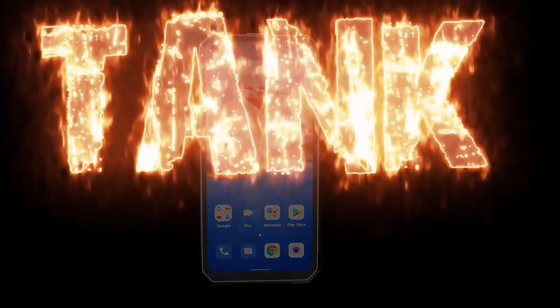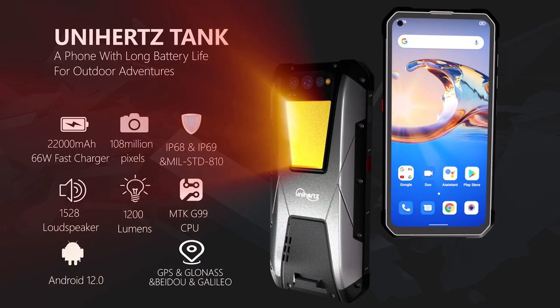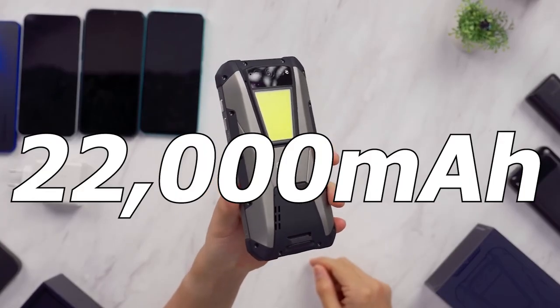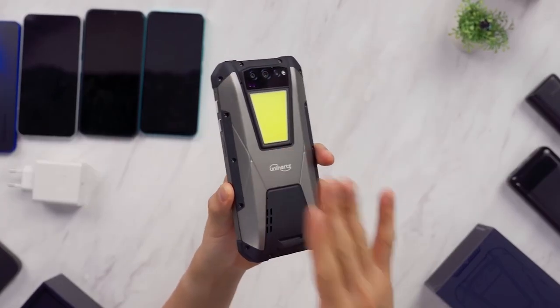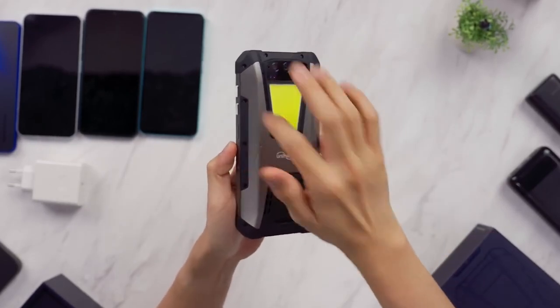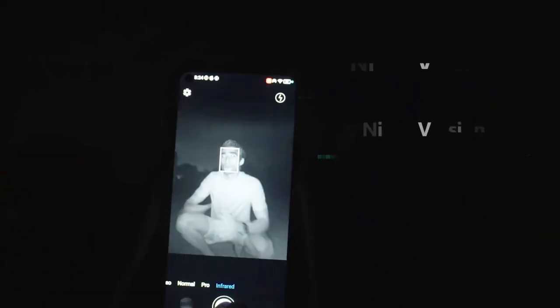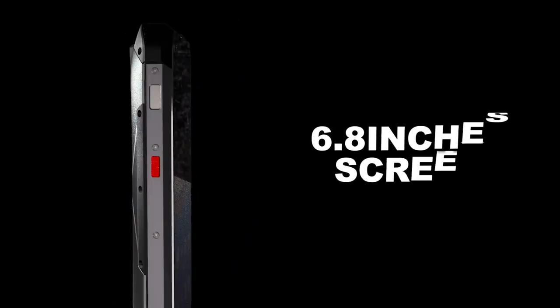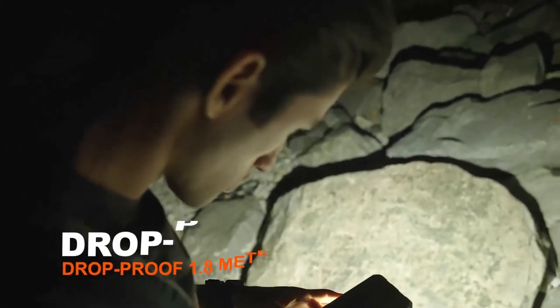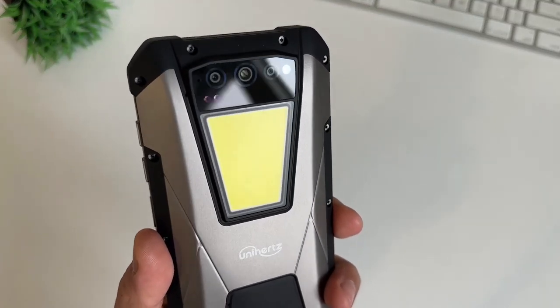I also have to mention the Unihertz Tank. This rugged phone also has a 22,000 mAh battery, but it lasts a lot longer than the V-Max. It's 5G with night vision, but it has less RAM and a lower-performing CPU than the V-Max. It's still a solid phone and you can check the description below for a link.